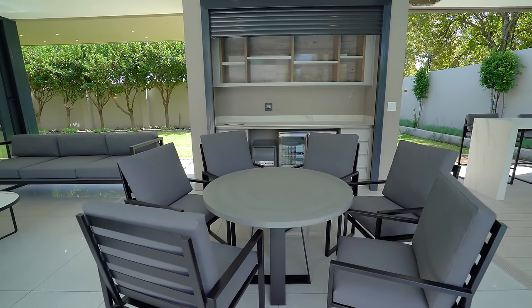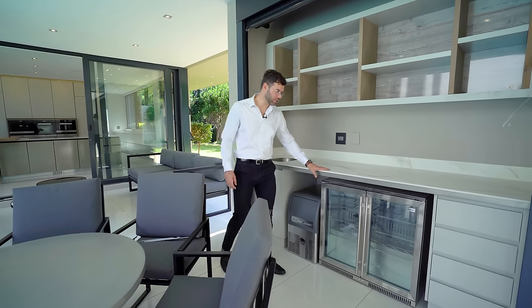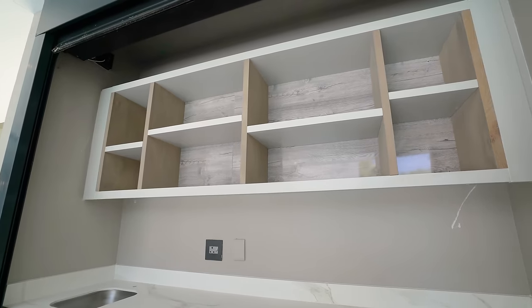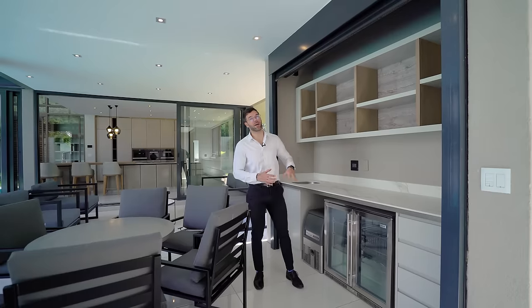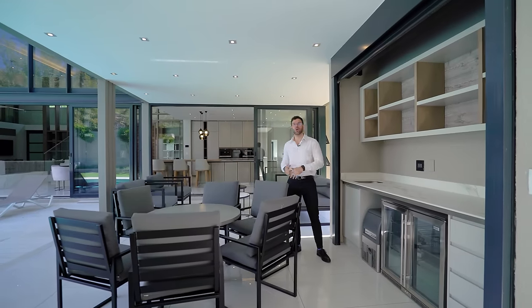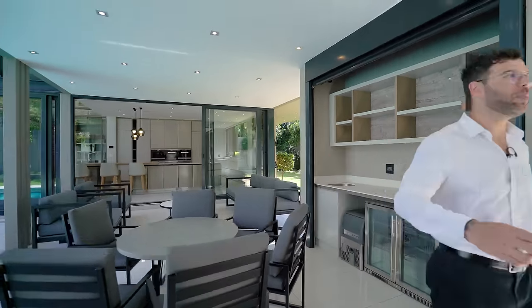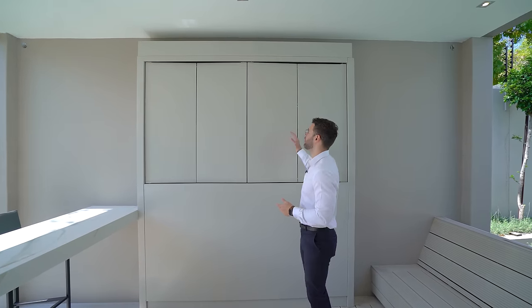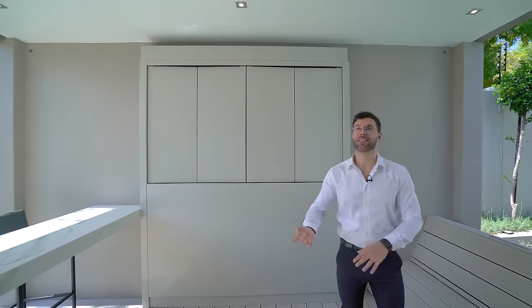Once the roller door goes all the way up, you've got a fully kitted-out bar: a prep sink, stunning marble countertops, and under-counter there's an ice machine, a Snow Master fridge, drawers, and shelves for your favorite liquor. It's a very secure setup — you can lock it off and take the remote away so everything's tucked away safely, great if you have kids. Another really cool feature: behind the sliding stackable doors over here lies an outdoor TV, beautifully protected for weatherproofing. That concludes the downstairs section — we're heading upstairs to see the office, pajama lounge, and the other three bedrooms.